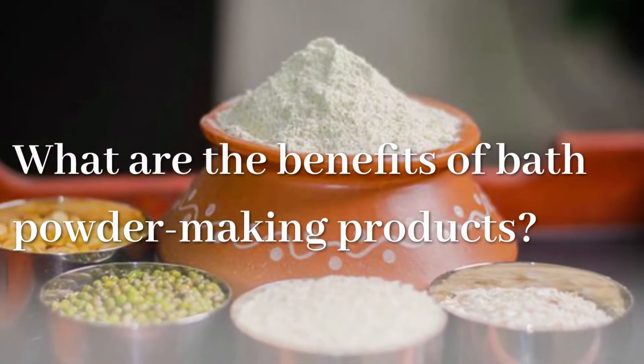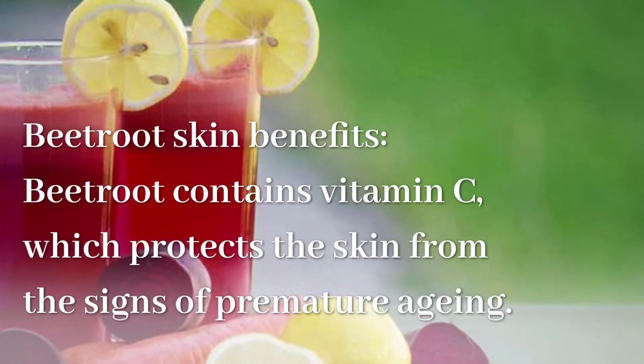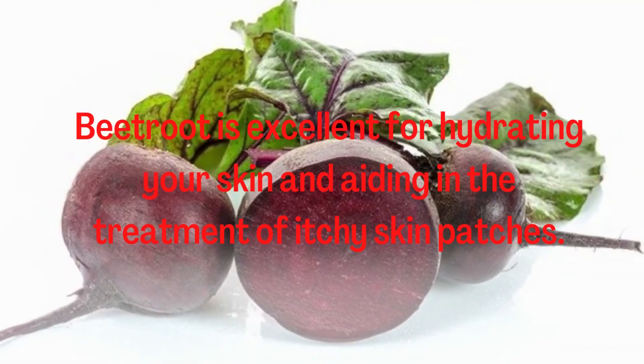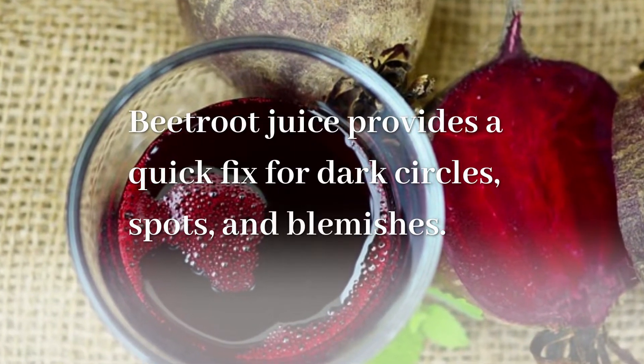What are the benefits of bath powder making products? Beetroot contains vitamin C, which protects the skin from the signs of premature aging. Beetroot is excellent for hydrating your skin and aiding in the treatment of itchy skin patches. Beetroot juice provides a quick fix for dark circles, spots, and blemishes.